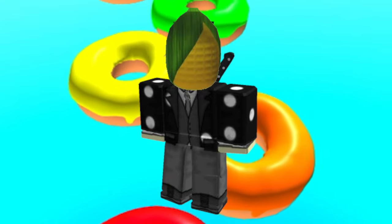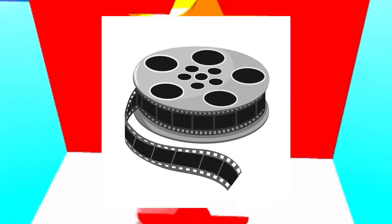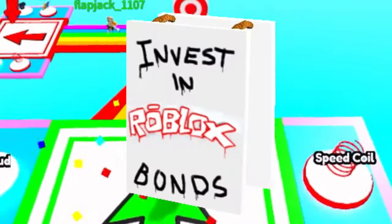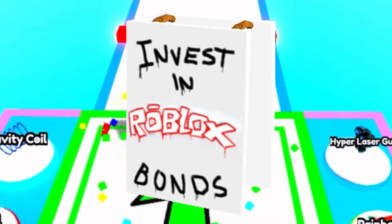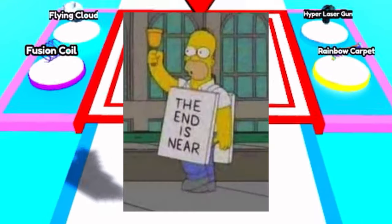Moving into the year 2010, we have the Real Friend, which seems to be a shoulder accessory of a character made out of a movie reel — a pretty cool and clever design. Another cool item was a Roblox sign that says 'Invest in Roblox Bonds,' which would have been a really cool item in its time. It would have probably been a waist or front accessory, and it reminds me of those people who walk around wearing signs that say the end of the world is near.